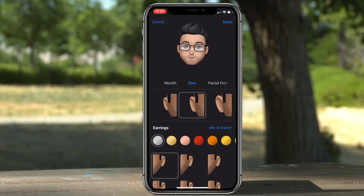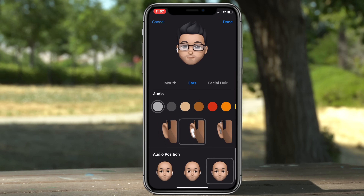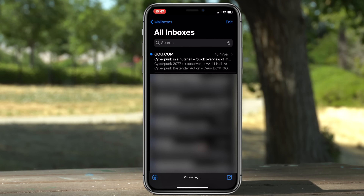New Animojis have been recently added, and if you edit your Memoji there are a lot more facial features and accessories you can add. You can actually add AirPods and select if you want them dual, right side only, or left side only.